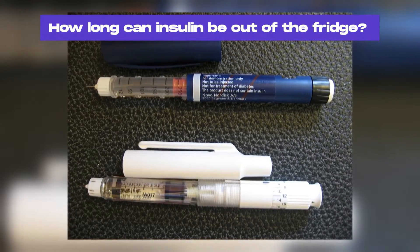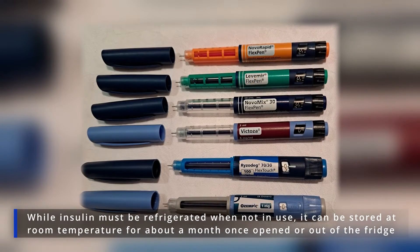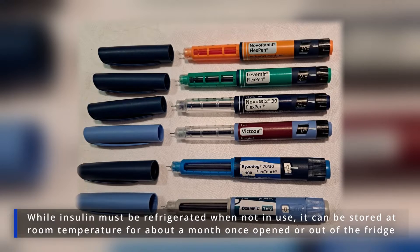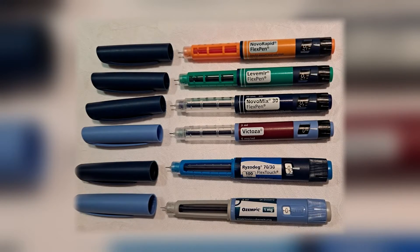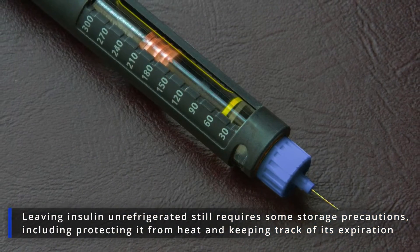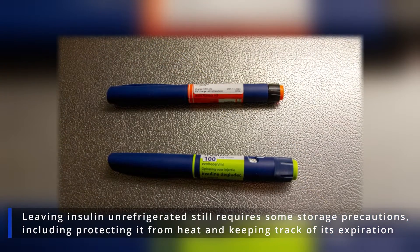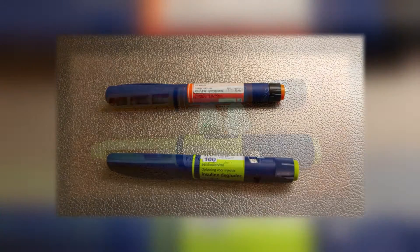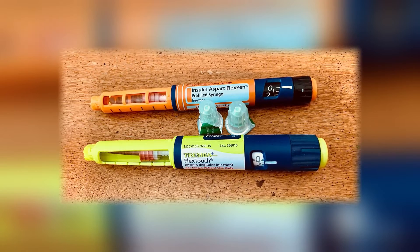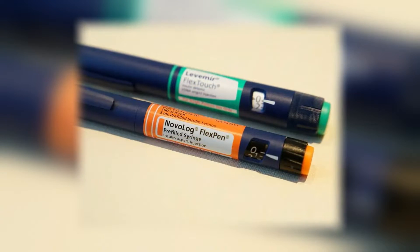How long can insulin be kept out of the fridge? While insulin must be refrigerated when not in use, it can be stored at room temperature for about a month once opened or out of the fridge. However, leaving insulin unrefrigerated still requires some storage precautions, including protecting it from heat and keeping track of its expiration. Let's explore how long exactly you can leave your insulin out of the fridge and what you should do to protect it in the meantime.